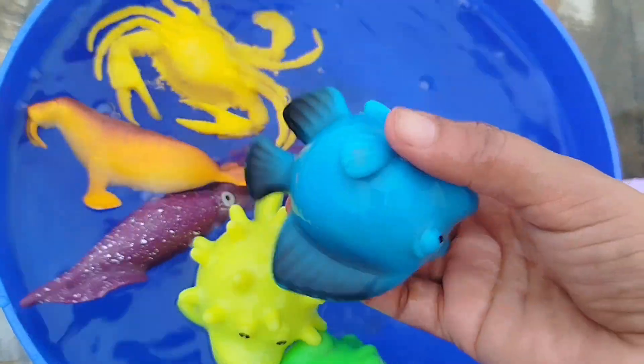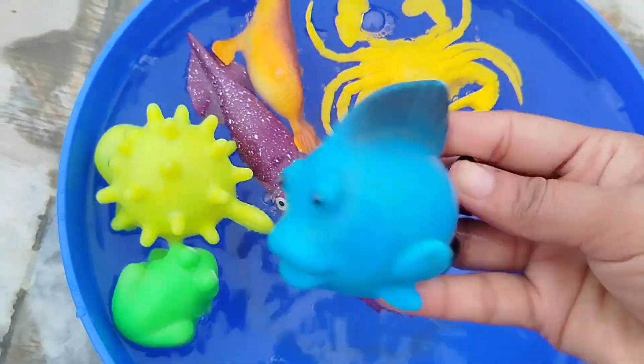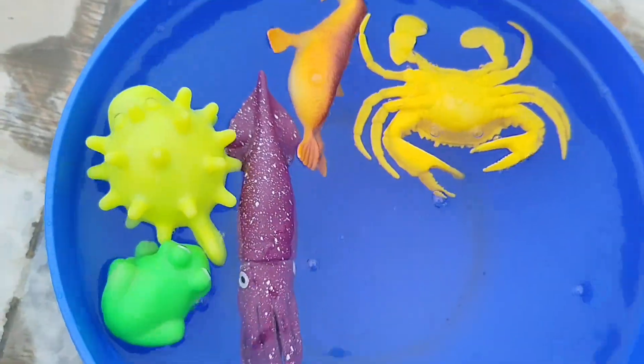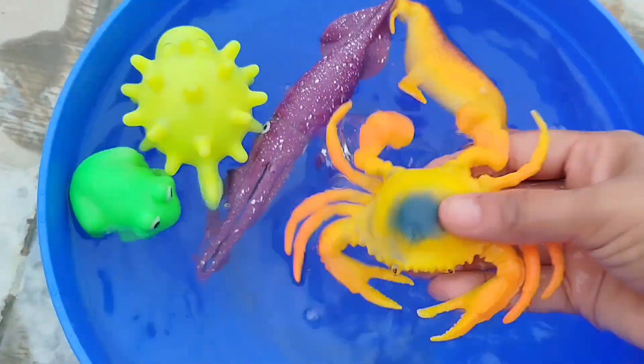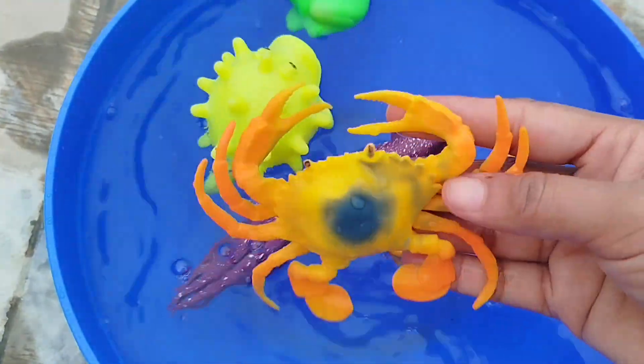The next sea animal is a blue tang. This is a blue tang. A king crab. This is a king crab.